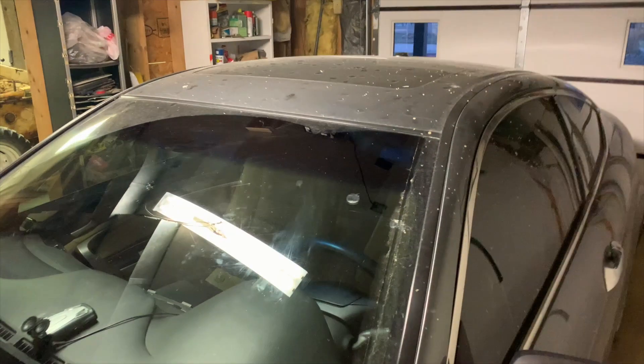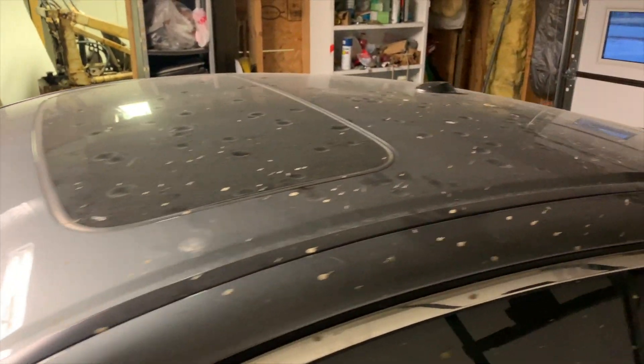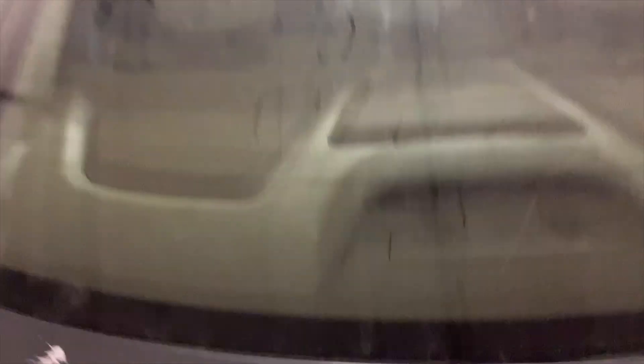I'm thinking about washing my car tonight — look at it, it's just terrible. You can see myself in the dirt. There's my phone, and my Wi-Fi. I should write Katie on here. Katie and Tyler. I better wash it off — she'll kill me.